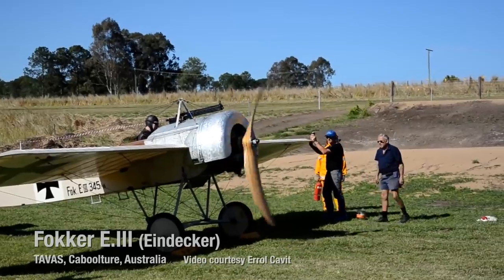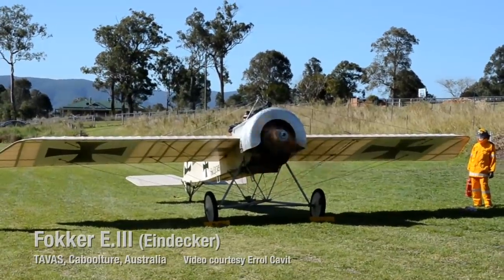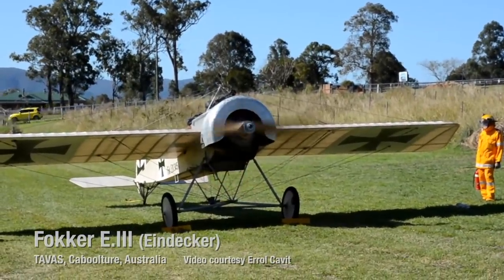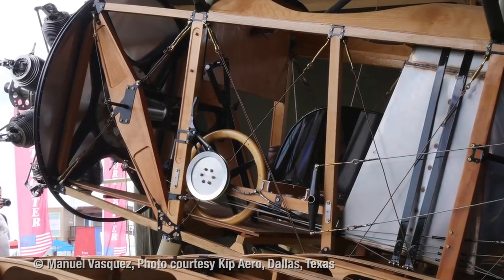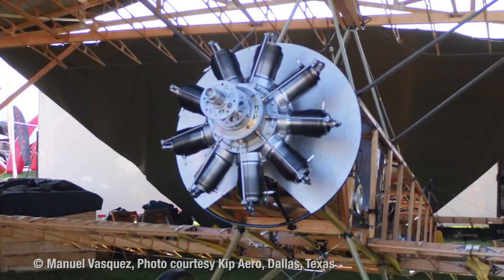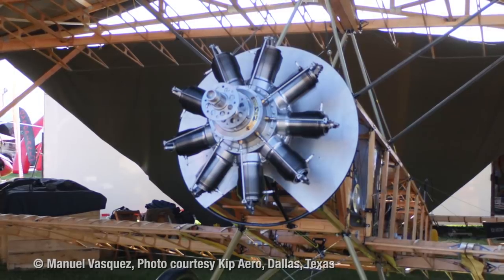Unfortunately, we don't have many engines flying yet. Number two is going into a Camel, it's under construction. Number three is going into a one-and-a-half Strutter, which is under construction. Number five is going into a Camel, also under construction. The one-and-a-half Strutter is from Kip Aero and he's planning to be flying very, very soon — they're covering the airplane now and he wants to fly it from Dallas to Oshkosh this year. That's a fair distance, and it's going to prove that what we've done is working.